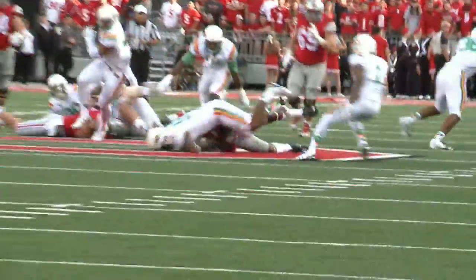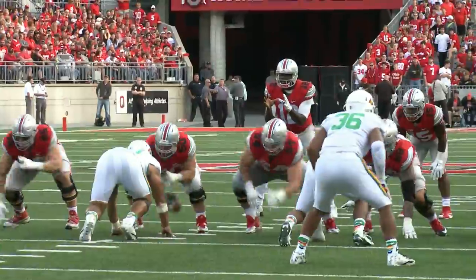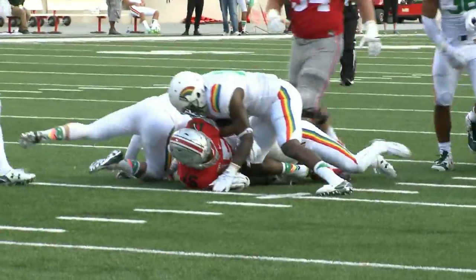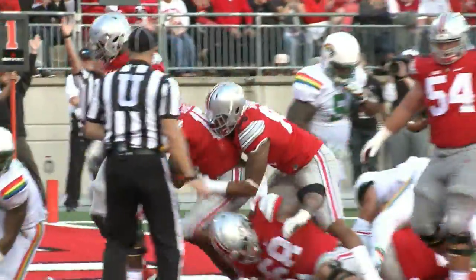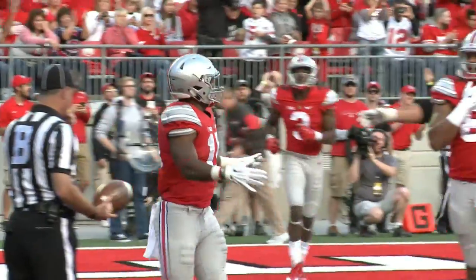Northern Illinois has seven or eight starters back on defense, but they still haven't stopped people and have struggled up front. Miller calls it a perfect collision — the Ohio State offensive line looking to prove they're as good as advertised against what he calls a suspect defensive front for NIU.